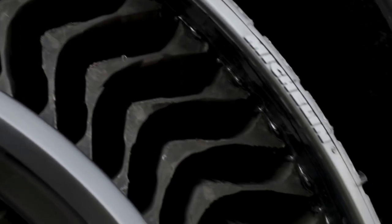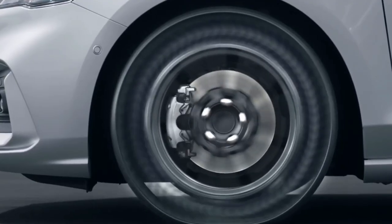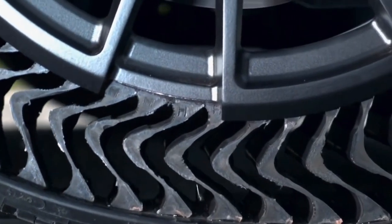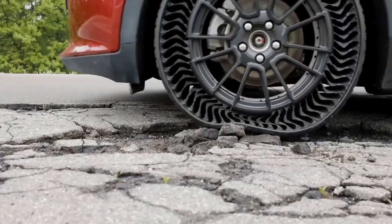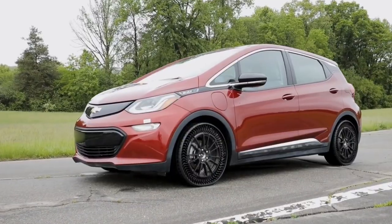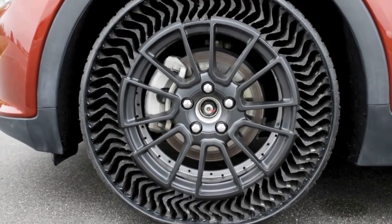Besides this, imagining your vehicle moving this way and never getting worried about a flat tire also sounds great. Similarly, there's no need to change summer or winter tires. Although at the moment this product is very expensive to purchase, soon the price will go down and all of us can think about having such tires.